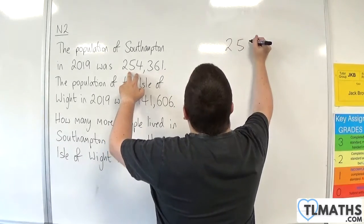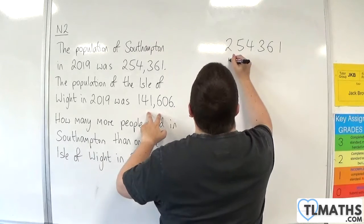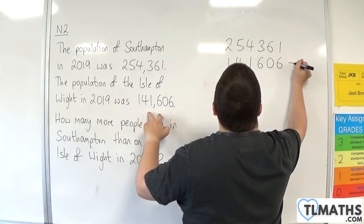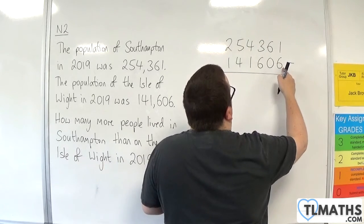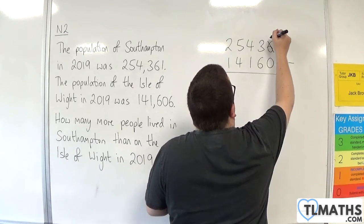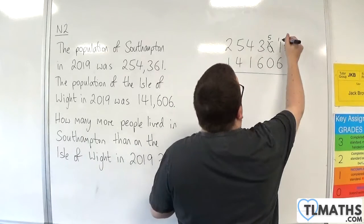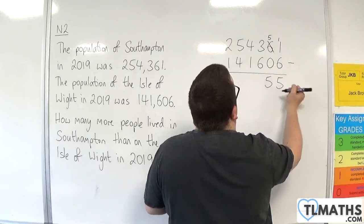254,361 take away 141,606. 1 take away 6 I can't do, so I need to borrow 1 from the 6. It becomes 5, and so 1 becomes 11. 11 take away 6 is 5. 5 take away 0 is 5.